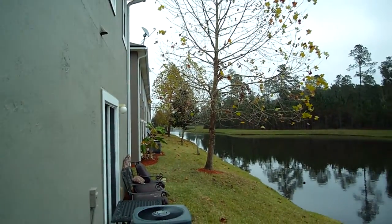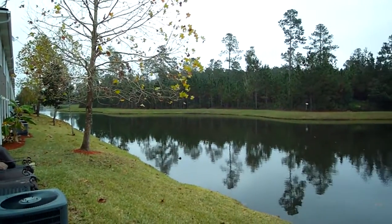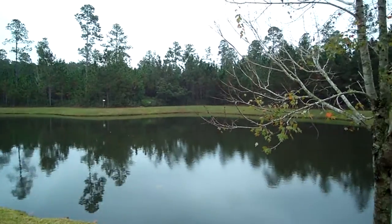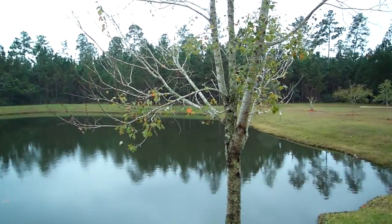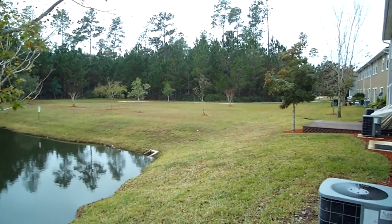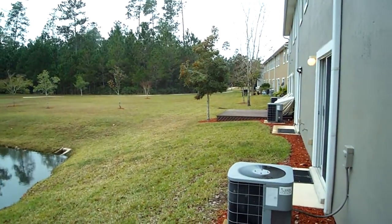The exterior of the homes are all in excellent shape. This is a nice sized lake and it's really pretty because you have the lake and the nature preserve back behind there. And here over to the right gives you a little view as well.